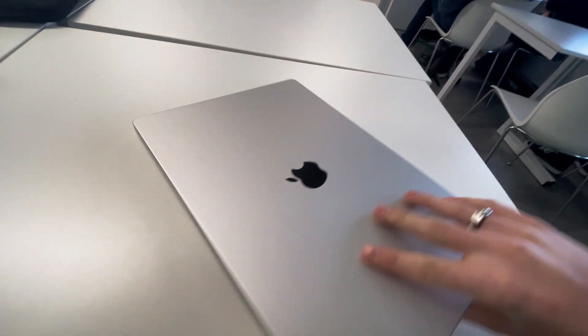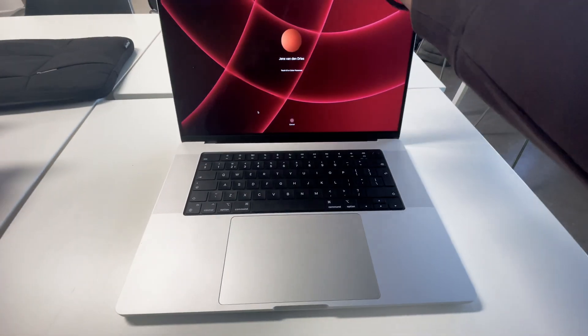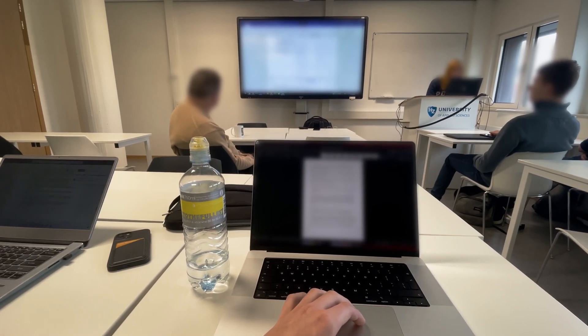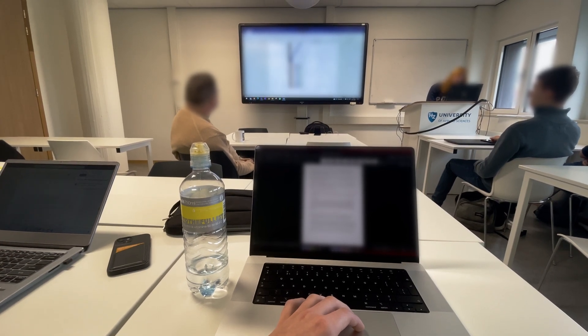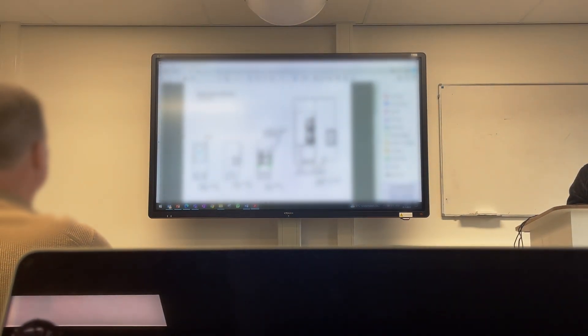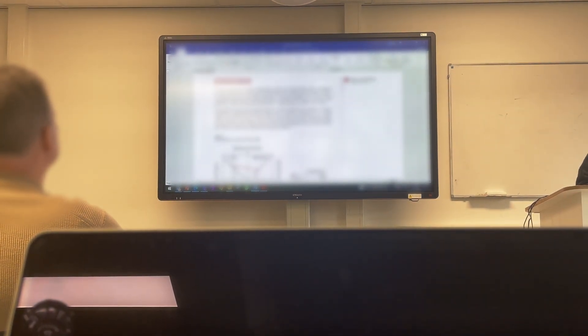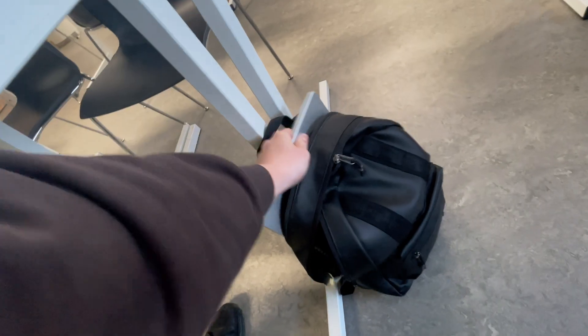My first lesson of today is information technology innovation, also called ITI. In this lesson we presented our reports and we got some feedback from our teacher. For ITI, my group and I made a report about semi-automatic welding. The feedback from our teacher was positive, so that's good.